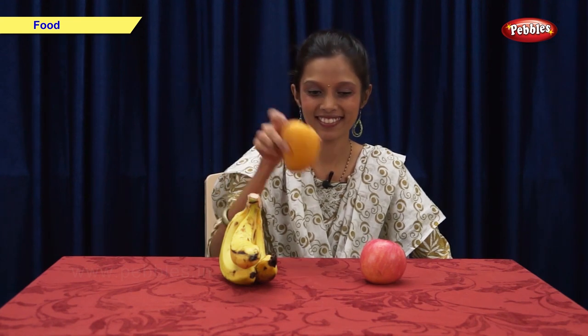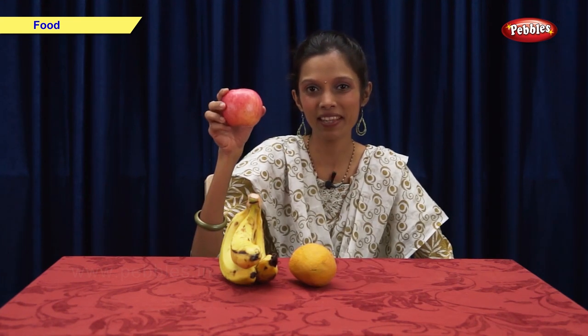Now let us see some examples of fruits: banana, mango, and apple.